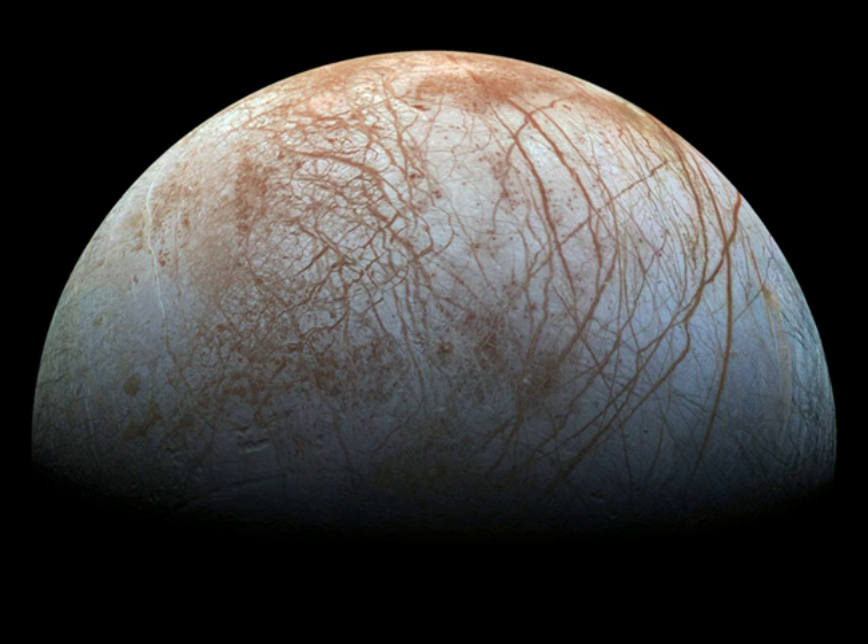The Juno spacecraft currently in Jovian orbit has also made repeated flybys of the water world, returning images along with data exploring Europa's habitability. This October we'll see the launch of NASA's Europa Clipper on a voyage of exploration.